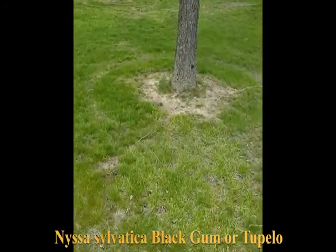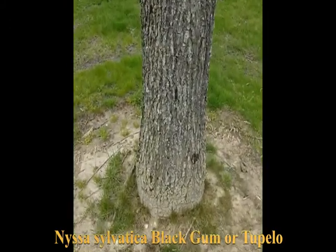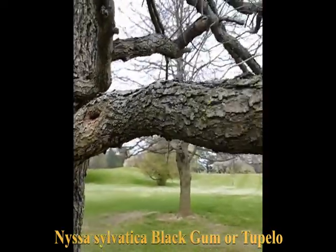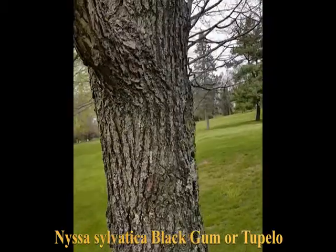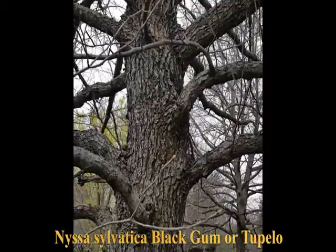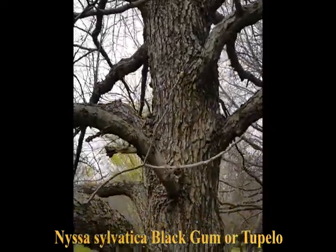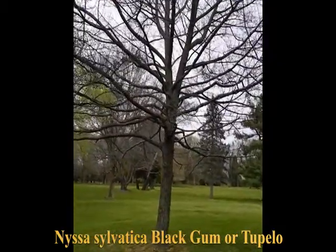Nyssa sylvatica bark is rather coarsely ridged and furrowed. One feature I notice about this tree — it may not be applicable to all of them — is that the branches seem to come out of the trunk at something approximating a 90-degree angle. On this one over here, they're a little more upright than 90.